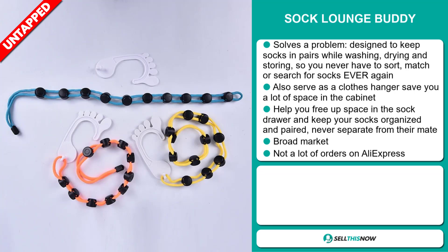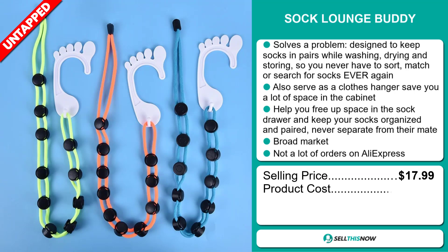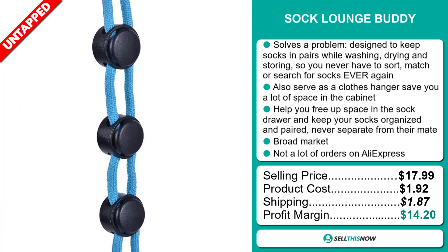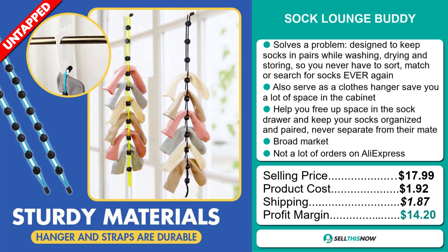The selling price for the Sock Lounge Buddy is just under $18, whereas the product cost is only $1.92. Shipping will set you back $1.87, so you're looking at a good profit margin of $14.20. Sell this now!